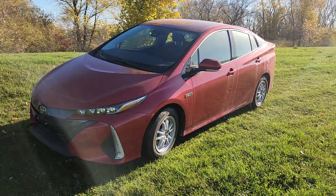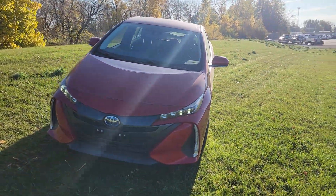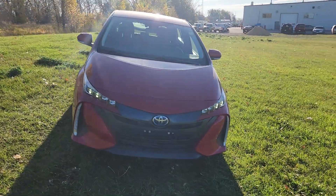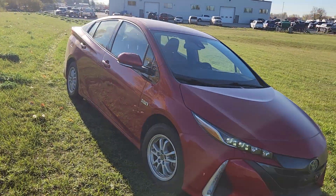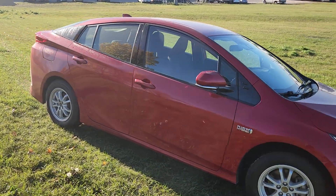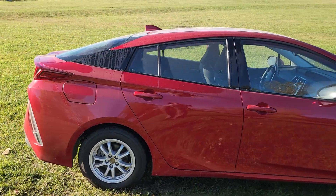Hi guys, Kristi with Dunram Trucks here in Portage la Prairie. I just wanted to give you a quick look at our 2020 Toyota Prius Prime. This is an absolutely fantastic way to combat the rising gas prices.